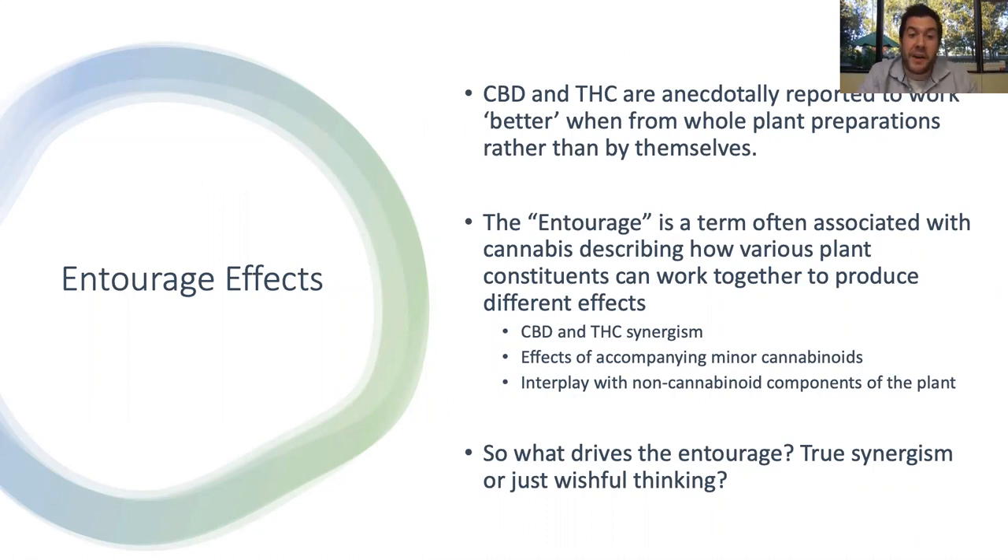So what do we know about entourage effects? CBD and THC are anecdotally reported to work better when they're from whole-plant preparations — meaning they have all the stuff that was in that cannabis plant present. The entourage effect describes how various parts of the plant can work together to produce different effects. Entourage effects often refer to effects of minor cannabinoids or interplay with non-cannabinoid components like terpenes. These have a little less substantiation in the research, but the anecdotal support is pretty wide, and we just need more research to really hone in on how this stuff is working.